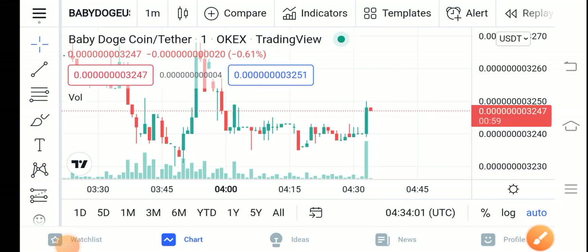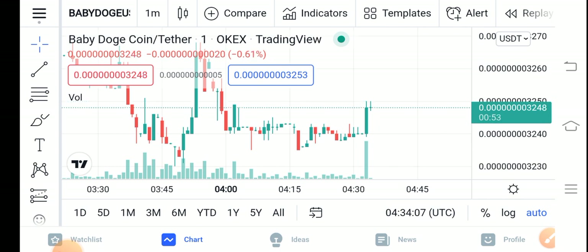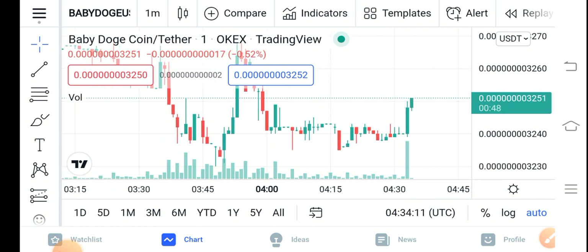Hello guys, how are you? Hope you're fine and having a good day. In this video I'm talking about Baby Dutch Coin price update — what's going on, what's the price, and what price changes are happening. Let me show you all these things clearly in this short video.